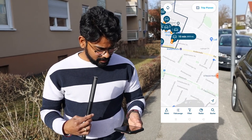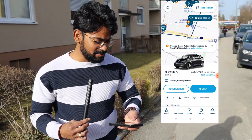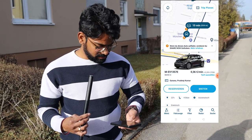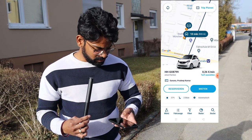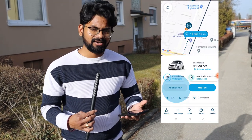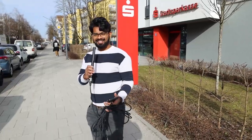I'll be reserving the Miles van from the app. There's a large one — for 36 — and a small one. I'll book this one and reserve it for 20 minutes. So let's go to the ShareNow car so we can get to the Miles van.